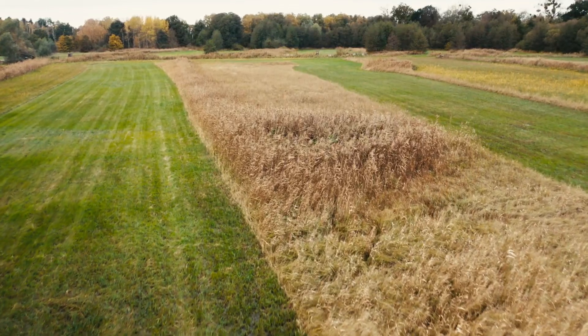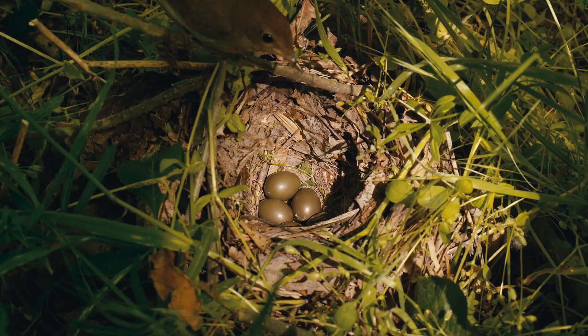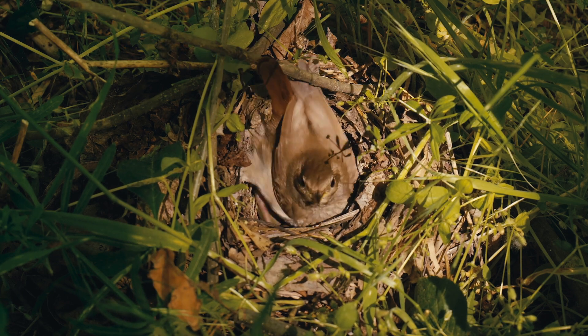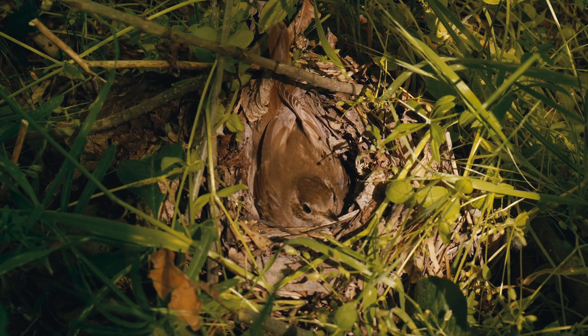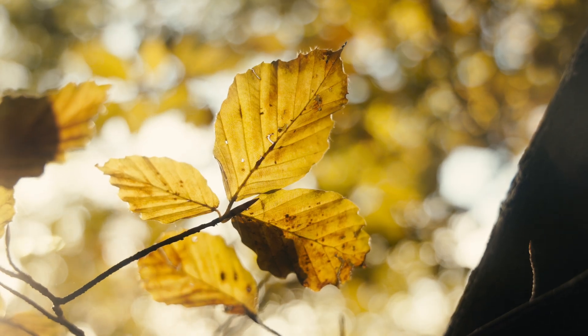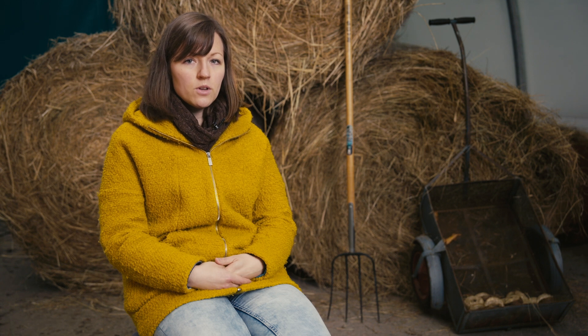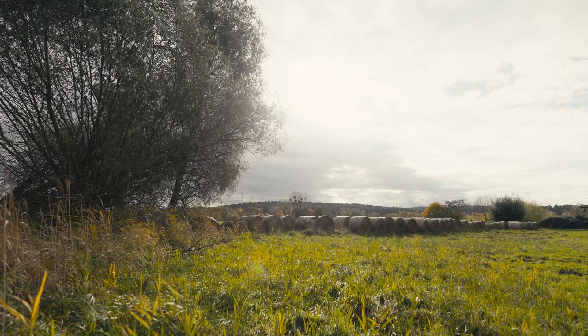However, the timing of this maintenance poses a challenge. Late summer or early autumn after the nesting and breeding season is chosen to minimize disturbance. But this creates an unexpected problem. The older the grass gets, the woodier it becomes. It lignifies and becomes increasingly poor in nutrients. Consequently, the older this grass is, the less suitable it is for animal feed.